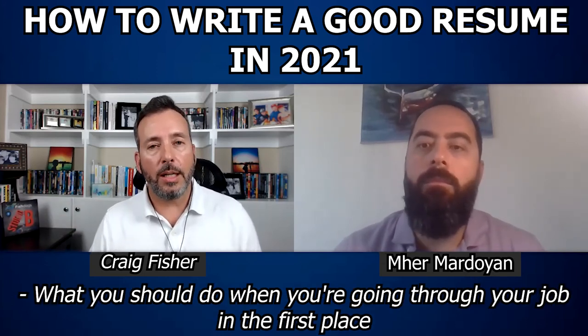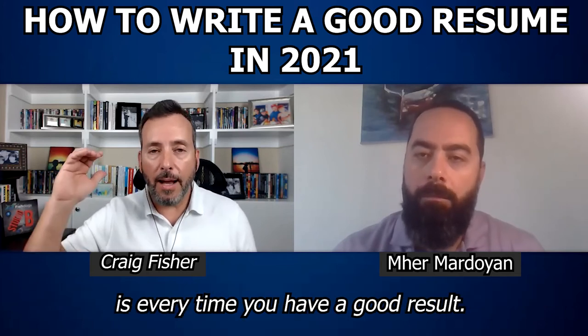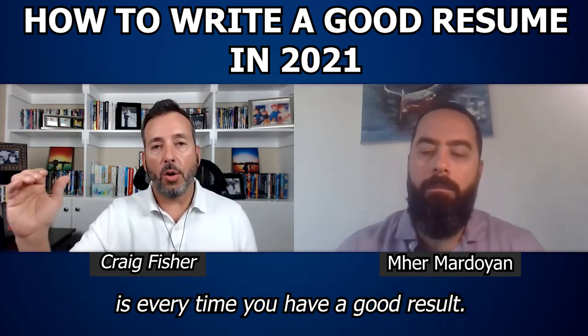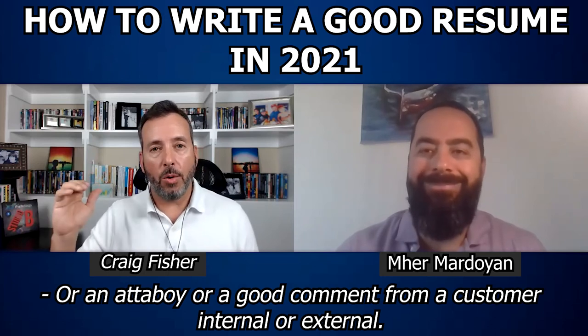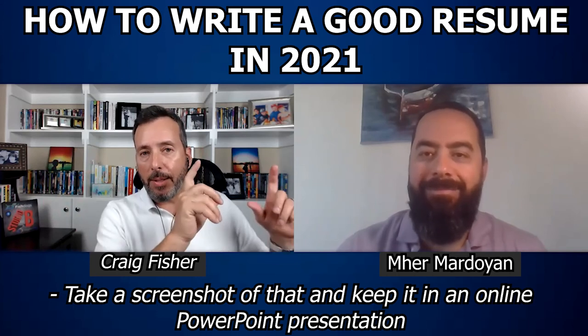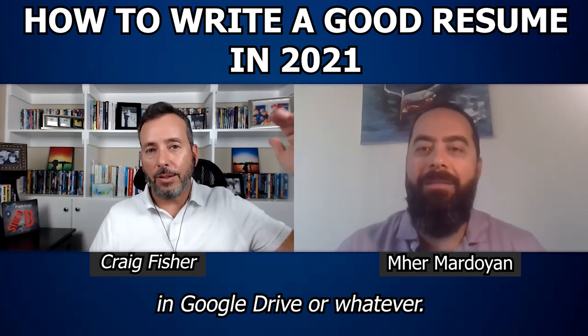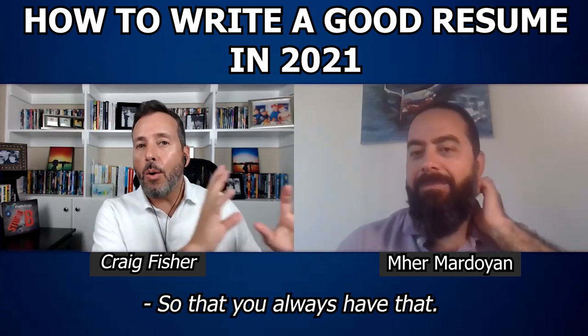What you should do while you're in your job is every time you have a good result, an attaboy, or a good comment from a customer — internal or external — take a screenshot of that and keep it in an online PowerPoint presentation in Google Drive or similar, so that you always have that.